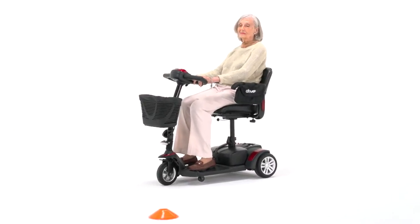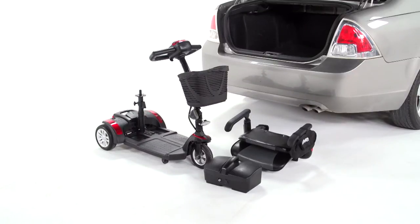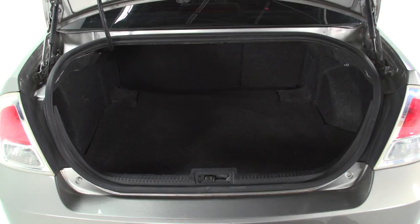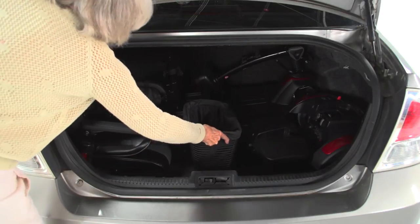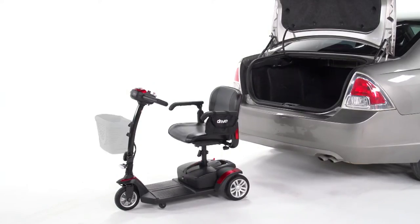Transporting the Spitfire EX couldn't be easier. It conveniently breaks down into five lightweight pieces without the use of tools. The disassembled parts fit compactly into the back seat or trunk of a car, and once you've reached your destination, reassembly can be done quickly and easily.